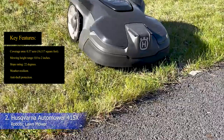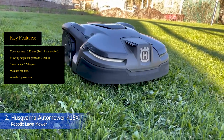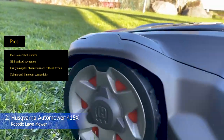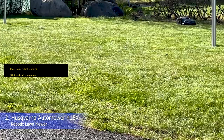Key features: coverage area 0.37 acre, mowing height range 0.8 to 2 inches, slope rating 22 degrees, weather resilient, anti-theft protection. Pros: precision control features, GPS-assisted navigation, easily navigates obstructions and difficult terrain, cellular and Bluetooth connectivity.